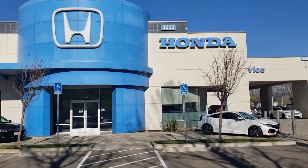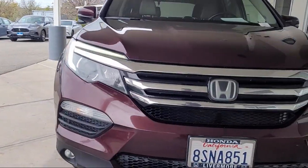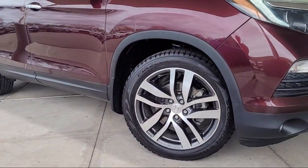Welcome to Livermore Honda, and here's a look at one of our great vehicles for sale. It comes equipped with navigation, homelink, Apple CarPlay and Android Auto.